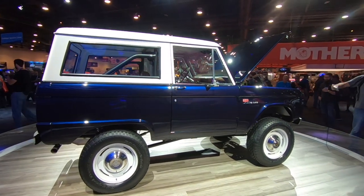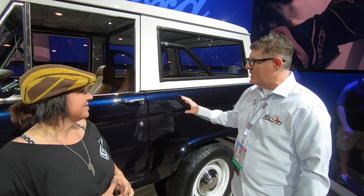I don't know if the camera really shows it but it is gorgeous — a metal flake — it is really, really beautiful. But this truck goes well beyond the paint.